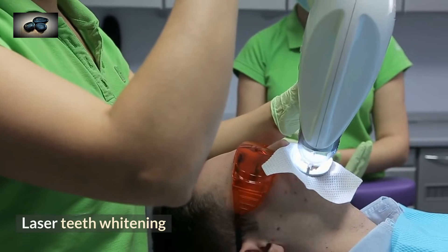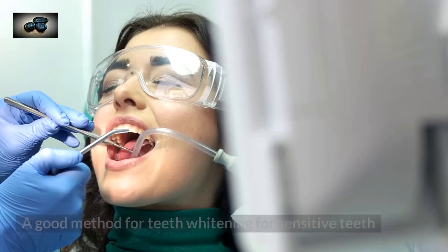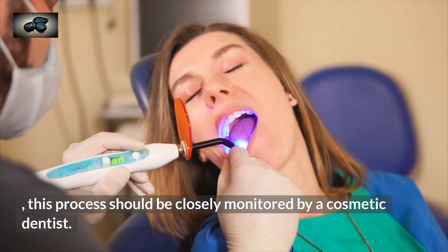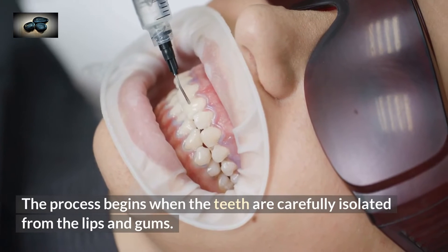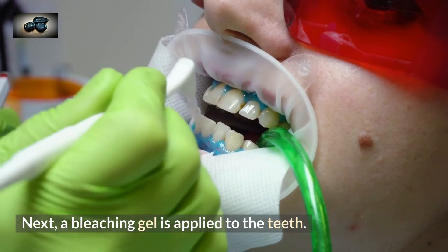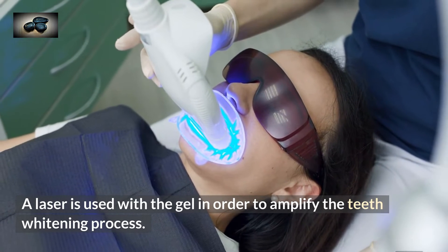The in-office teeth whitening is done with bleaching gel and laser light — a good method for teeth whitening for sensitive teeth. This process should be closely monitored by a cosmetic dentist. The process begins when the teeth are carefully isolated from the lips and gums. Next, a bleaching gel is applied to the teeth, and a laser is used with the gel in order to amplify the teeth whitening process.